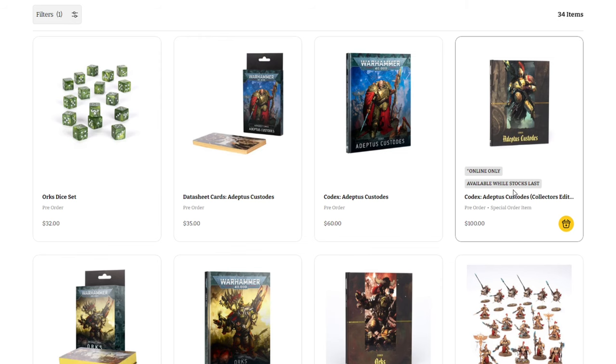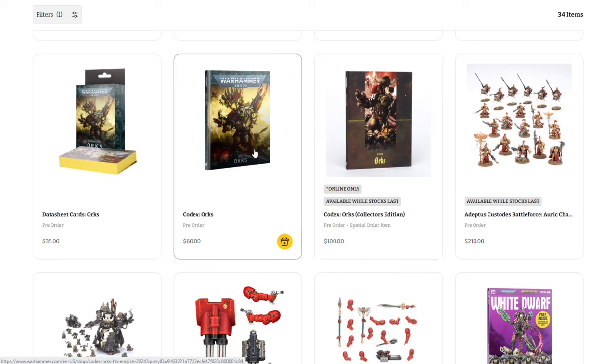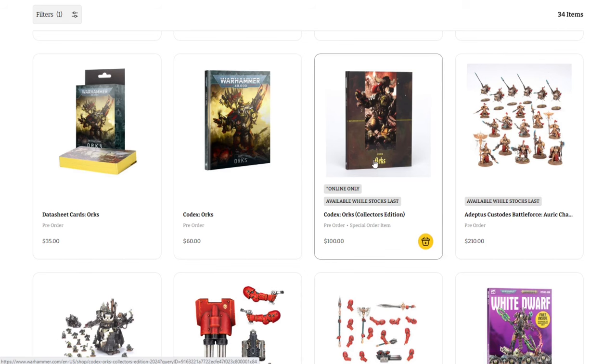We also have the Orks Collector's Edition codex — again $100 for that, or $60 for the regular edition. Either way you get the digital code with it. You're just paying the extra $40 for the limited edition aspect and all that coolness. So if this is one of your main factions or you're after those rare collectibles, these are always a nice snag.